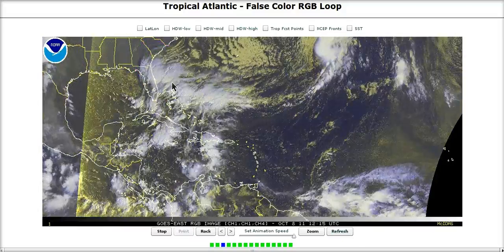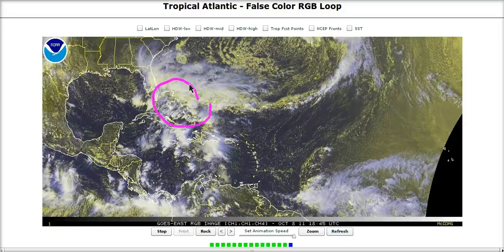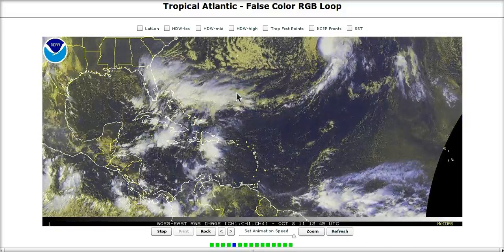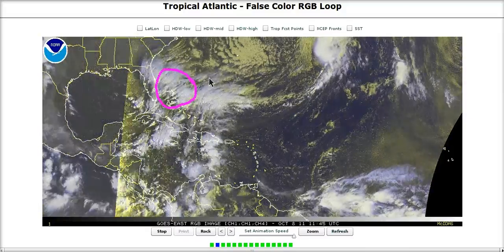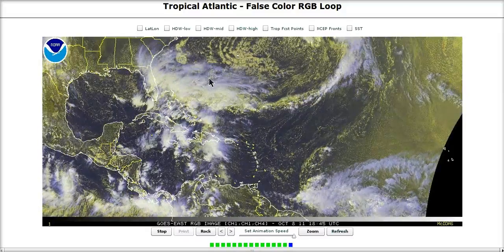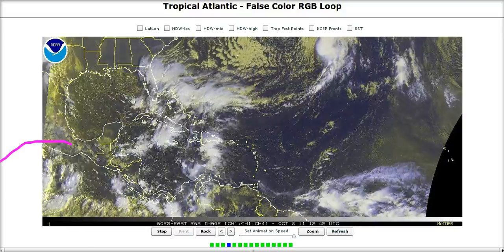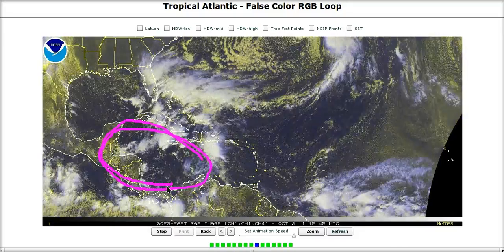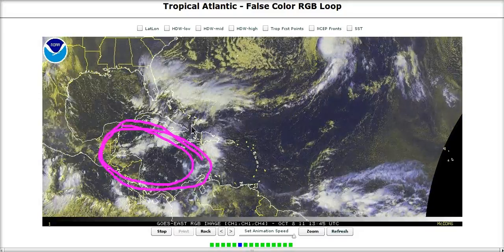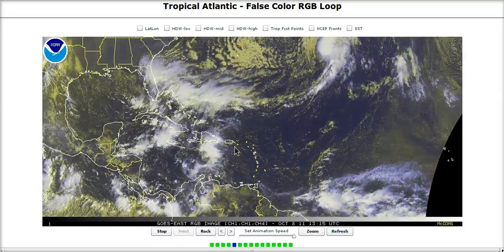We'll continue to watch this and see if we try to get something named. It's pretty hard to get something worthy of a name out of situations like this, and a lot depends on what the NHC will want to name. We will see whether we actually get a closed low out of this over the next few days. Then later on — a week after that — we may have to start watching the Western Caribbean again for mischief, as the monsoon circulation out of the eastern Pacific comes eastward along with the MJO pulse, potentially incubating this region for a more truly tropical storm coming out of that region later this month.